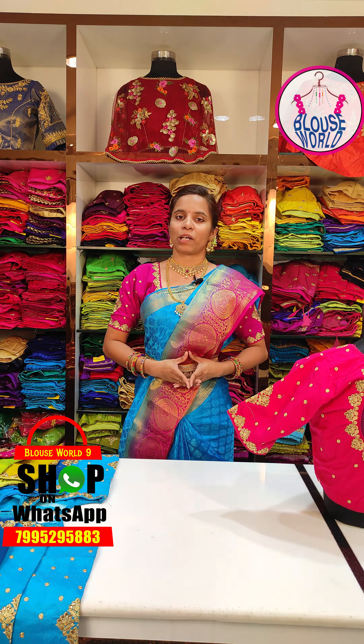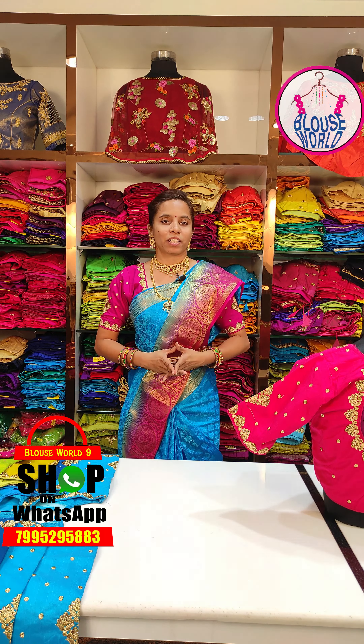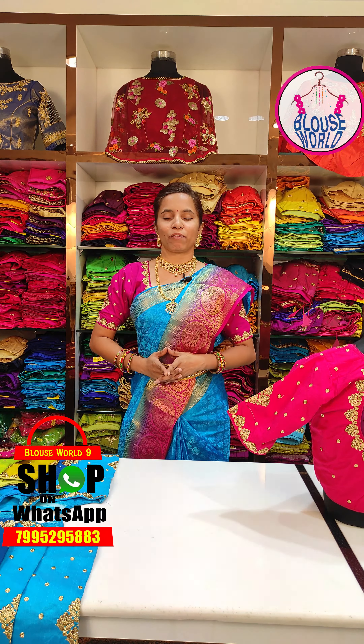You can visit this store for 2000 plus designer blouses. I also have a fan sheet collection for traditional blouses. You can visit any number of collections.